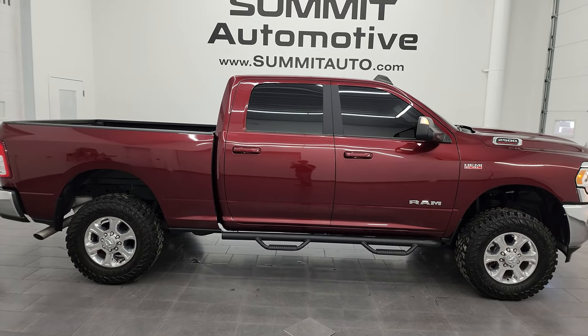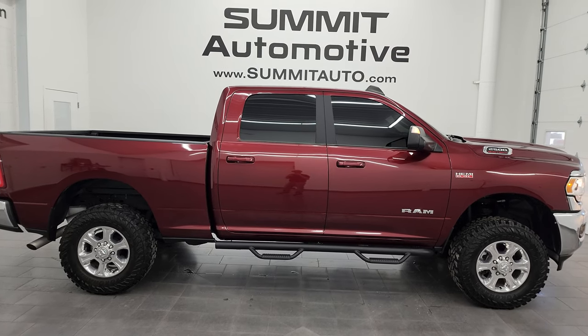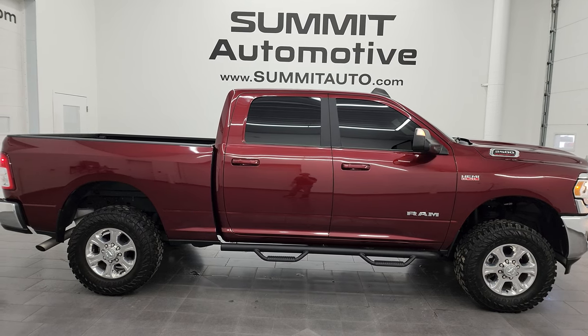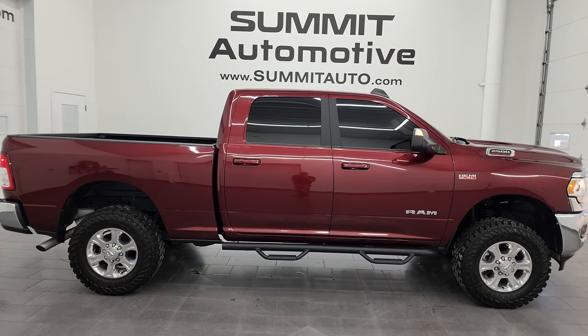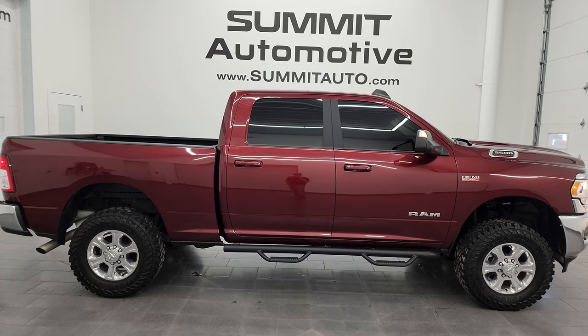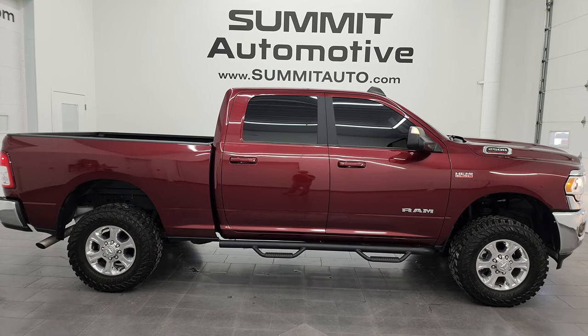Whoever's going to get this truck is going to absolutely love it — it is very, very nice. To see more pictures of this truck or one of our other 550-plus new and used cars, trucks, SUVs, minivans, Wranglers, half tons, three-quarter tons, and one tons, go to summitauto.com for full pictures and descriptions of every single vehicle.